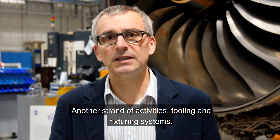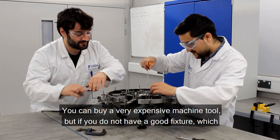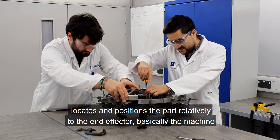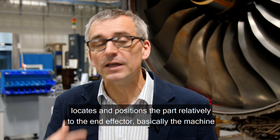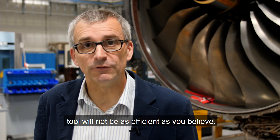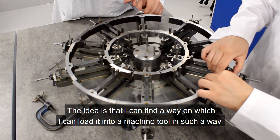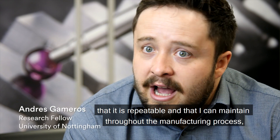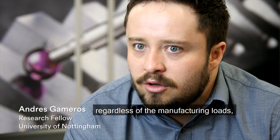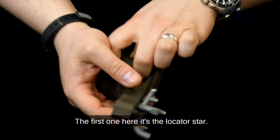Another strand of activity is tooling and fixturing systems. You can buy a very expensive machine tool, but if you don't have a good fixture which locates and positions the part relative to the end effector, the machine tool will not be as efficient as you believe. The idea is to find a way to load it into a machine tool that is repeatable and maintained throughout the manufacturing process, regardless of manufacturing loads — whether thermal, mechanical, and so on.